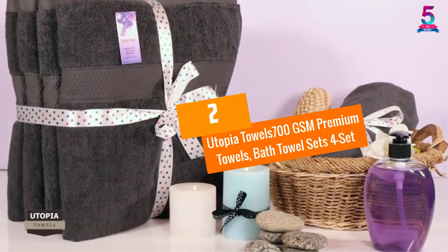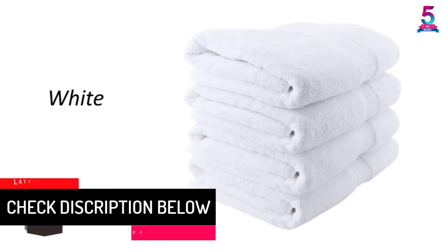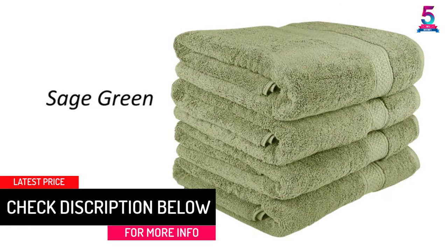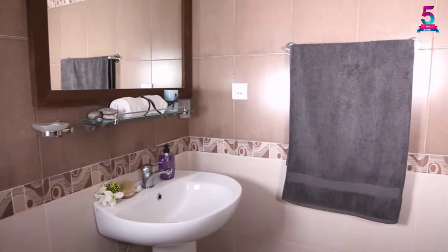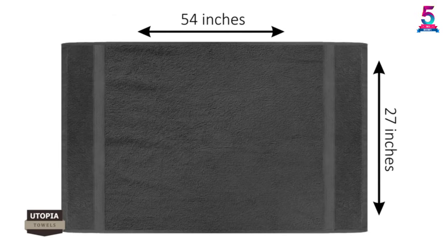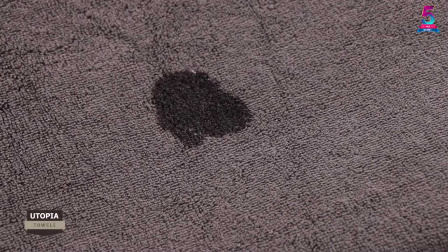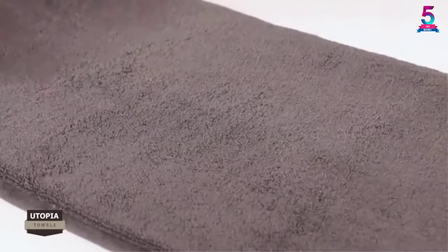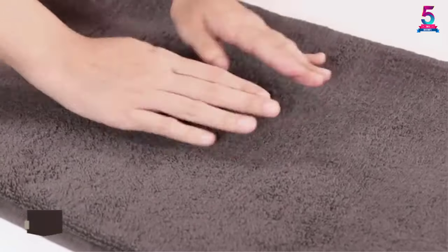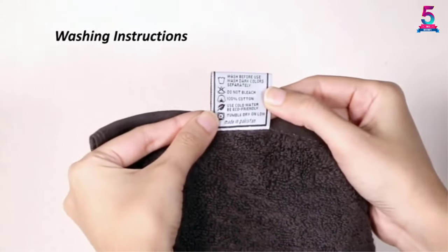At number 2: Utopia Towels 700 GSM Premium Towels, Bath Towel Sets 4-Set. The Utopia Towels target users who want to quickly dry themselves without feeling uncomfortable, and come in a 4-Set to cater to different needs. The gray-colored towels are made of 100% ring-spun cotton for strength and reliability and have a thickness of 700 GSM for maximum absorption. The soft texture feels very comfortable on the skin and won't leave any marks behind after use. The towels are completely safe for you, your family, and guests since they are 100% natural and don't contain any artificial or toxic compounds. They wash easily and dry moderately fast.